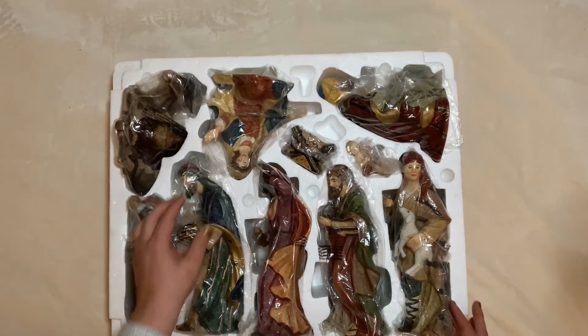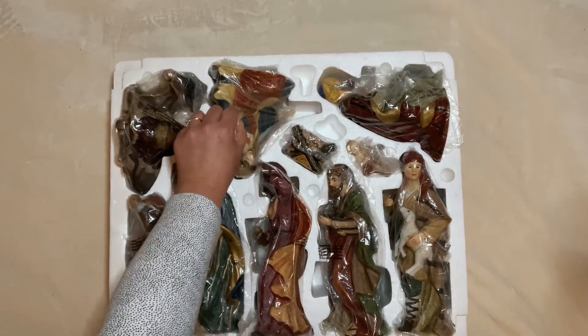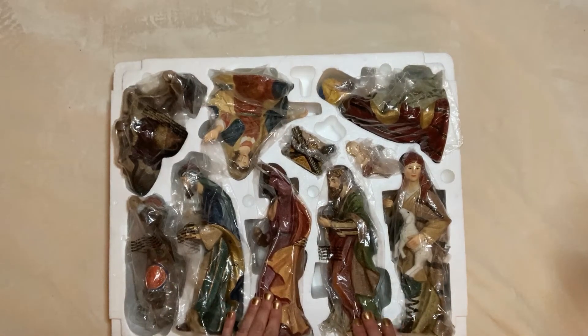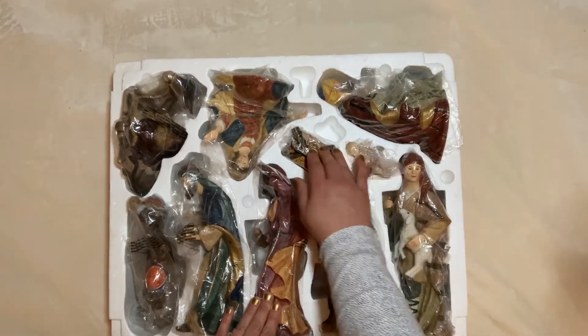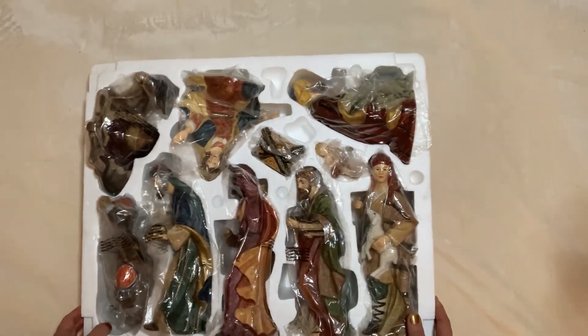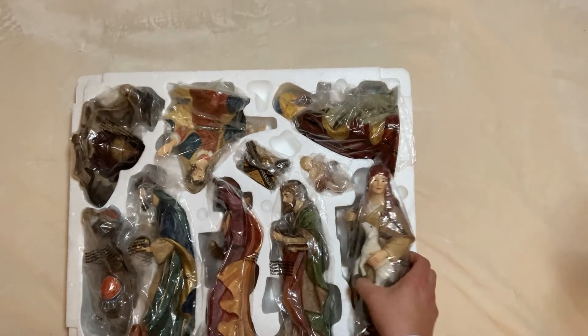These pieces have to be turned just the right way for them to fit. Now this is great — one, two, three, four, five, six, seven, eight, nine, ten. So they're counting the baby Jesus and the creche as one piece, and I like that.